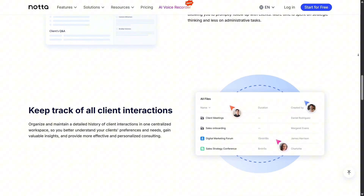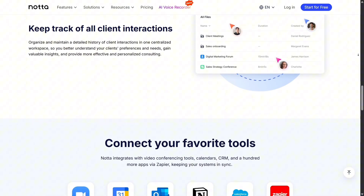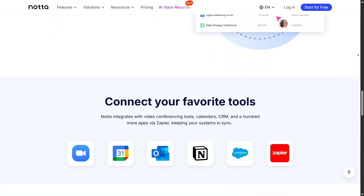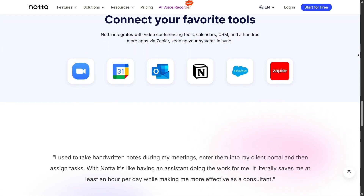Whether you're attending a live meeting, a lecture, or even recording a podcast interview, it's fast and convenient. Otter has a great app as well, but Nota feels slightly more optimized for mobile use.